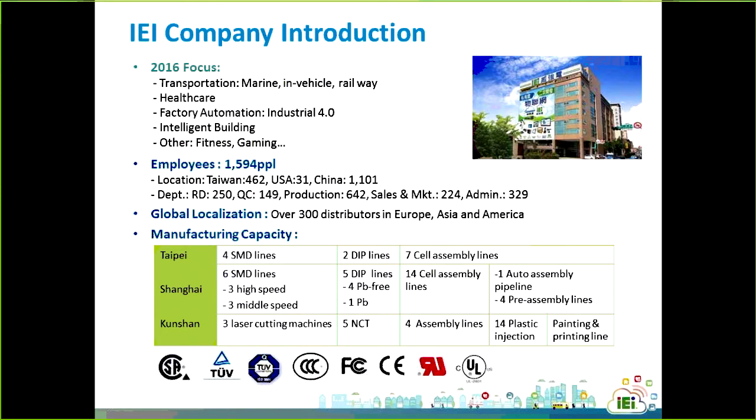IEI Integration Corporation is one of the world's leading industrial computer providers. We keep striving to integrate industrial 4.0 and IoT to innovate diverse solutions with excellence. In 2016, IEI will focus on and develop more terminals for key vertical markets, such as transportation — which includes marine, in-vehicle, and railway — as well as healthcare, factory automation, smart building, and fitness and gaming.